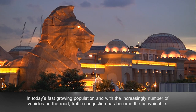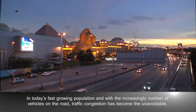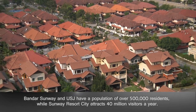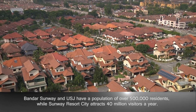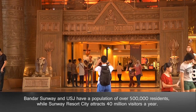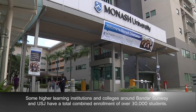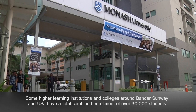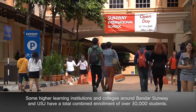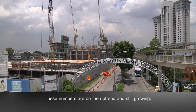In today's fast-growing population and with the increasing number of vehicles on the road, traffic congestion has become unavoidable. Bandar Sunway and USJ have a population of over 500,000 residents, while Sunway Resort City attracts 40 million visitors a year. Some higher learning institutions and colleges around Bandar Sunway and USJ have a total combined enrolment of over 30,000 students. These numbers are on the uptrend and still growing.